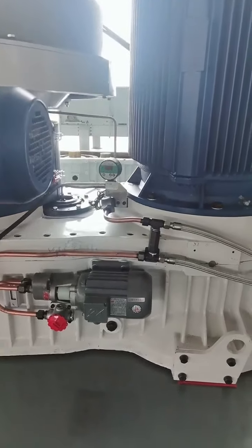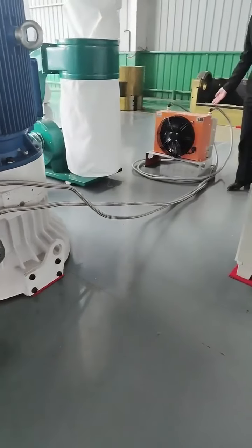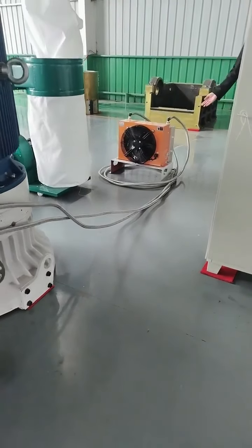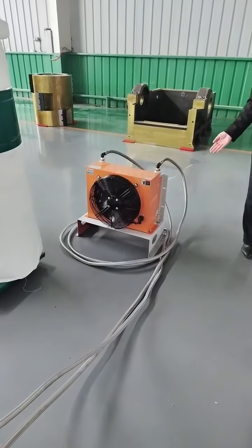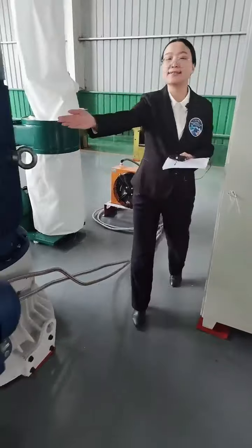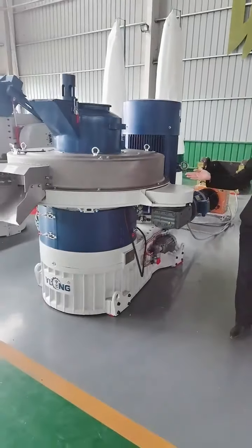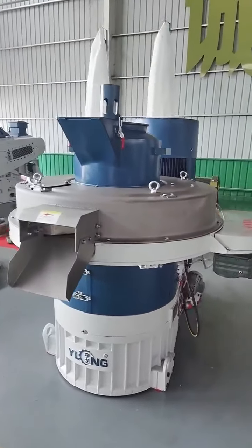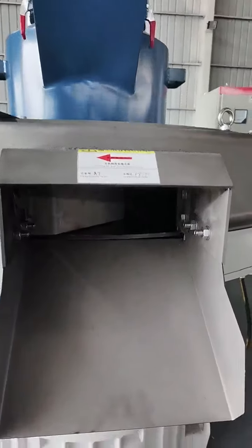This lubrication system comes with a cooling stand, which can cool down the lubrication oil without stopping the machine after long-term running. Next, we have the new dialing system.